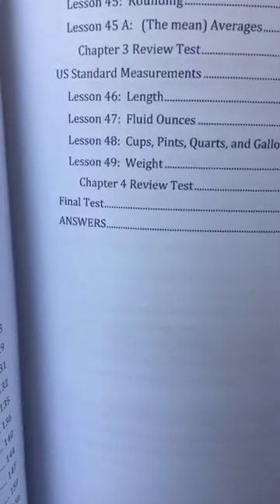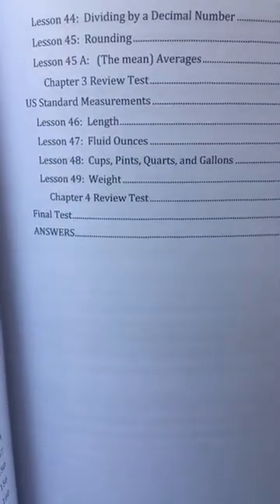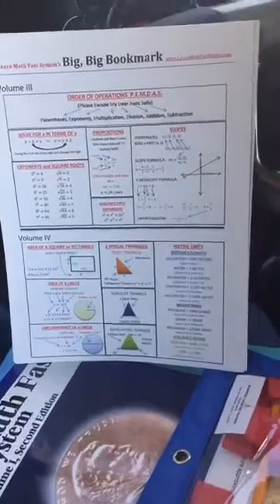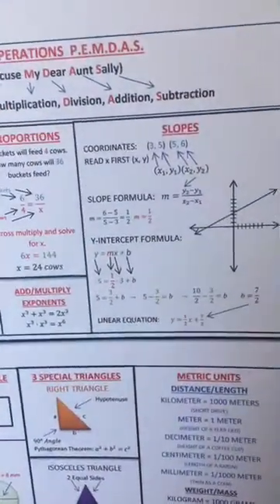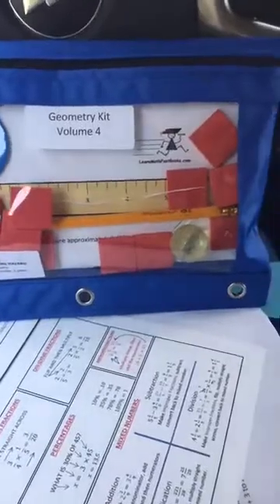The answers are in the back, so if you have an older student doing this on their own, they can check their answers as they go. Let me also show you something that comes along with Book 4. It has some geometry, and it comes with a really neat big bookmark that has formulas and tips to remind you, plus a kit with special things to help you understand the geometry concepts better.